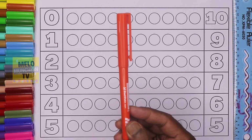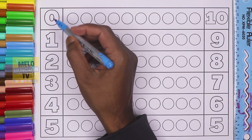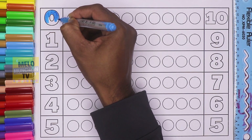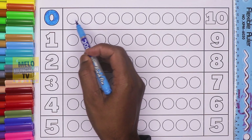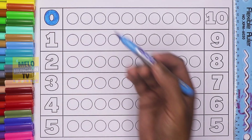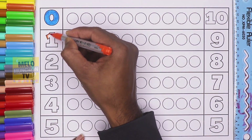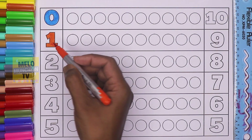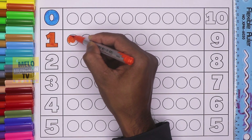This is zero. Let's color zero. Zero means no circles, so no color because zero. Orange color — one, so one circle. That's color one circle.